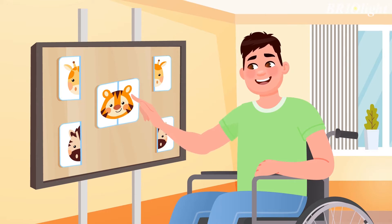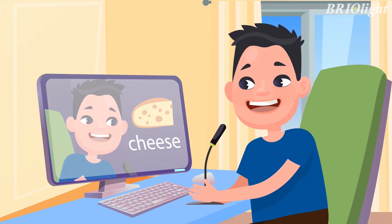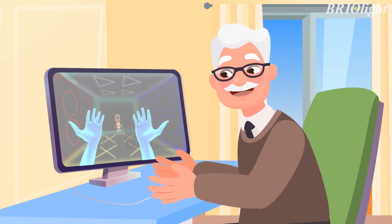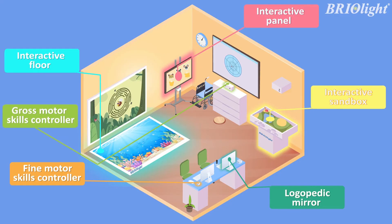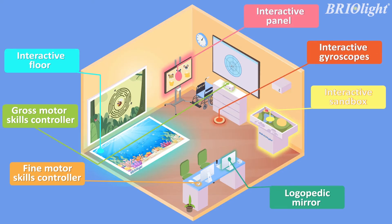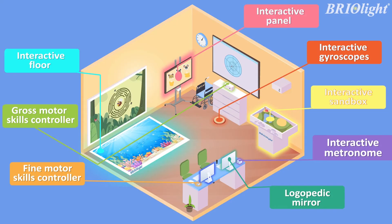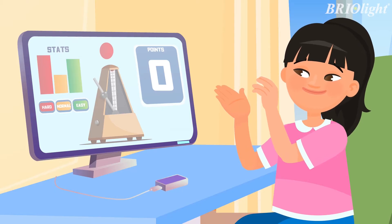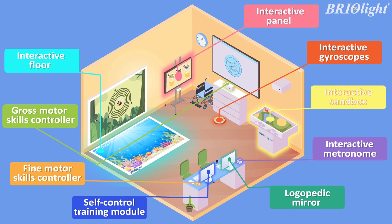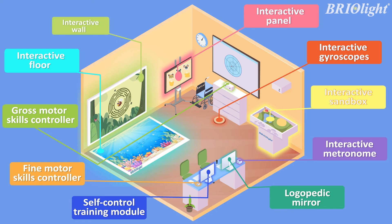Logopedic mirror, kinesiological controllers, gyroscopes, metronome, self-control training module, and wall projection.